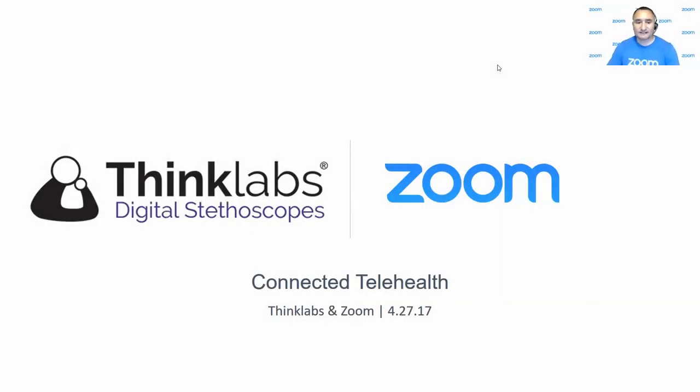Welcome everyone to today's webinar. Thank you for joining. We are joined today by ThinkLabs and brought to you by Zoom as well. Before we get things started, I want to point out a couple of things. We are using our webinar platform to host today's webinar. If you have any questions during the webinar, go ahead and click on the Q&A icon. You'll see the Q&A panel pop up on your screen. You can type in your question in the space provided and click send. We'll be able to see that on our end. We'll open up for Q&A toward the end of the webinar, so feel free to submit your questions.